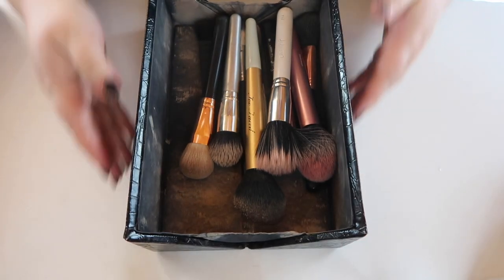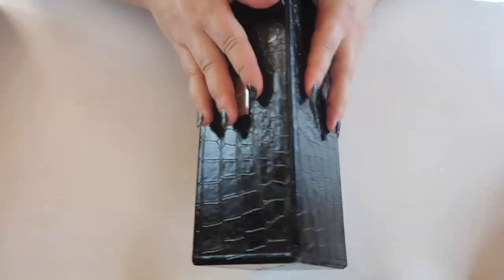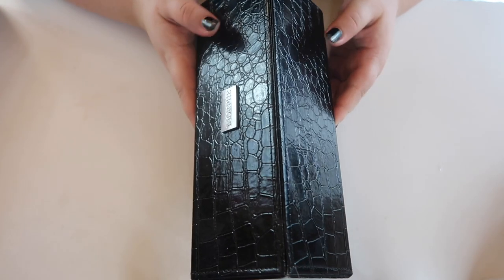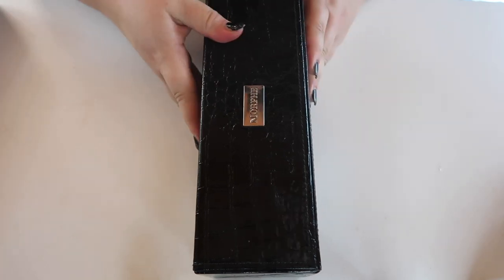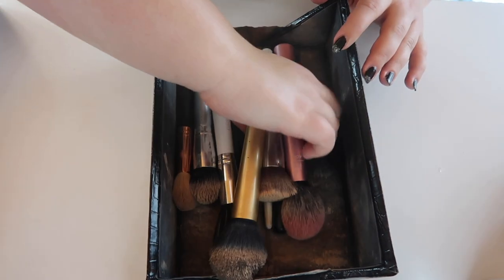It's a little messy — I did just use these. This is the case I really like; I got it back in the day when I bought the Jaclyn Hill favorites kit from Morphe. The brushes were mostly trash but the case is actually really good. I love traveling with it because it's a hard case and you can fit all your brushes in it.